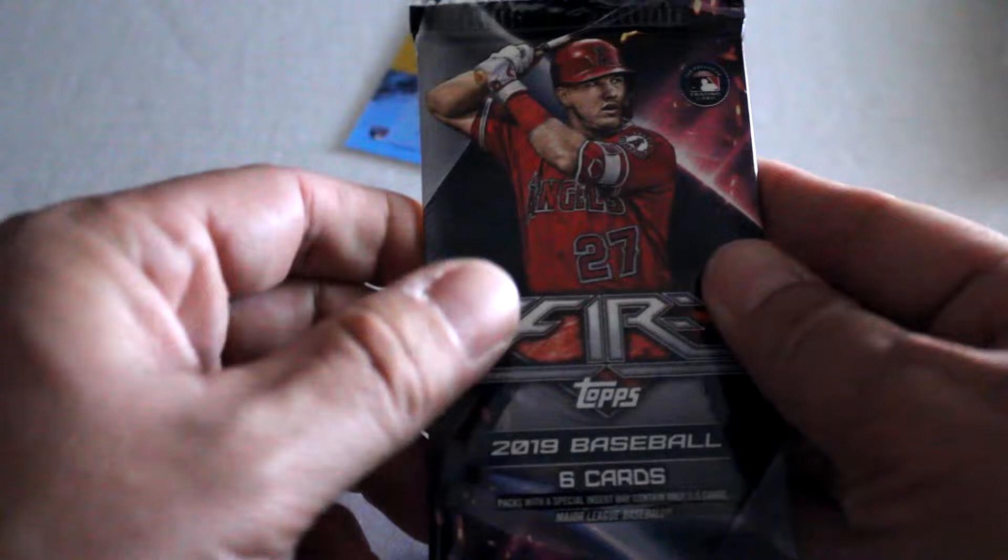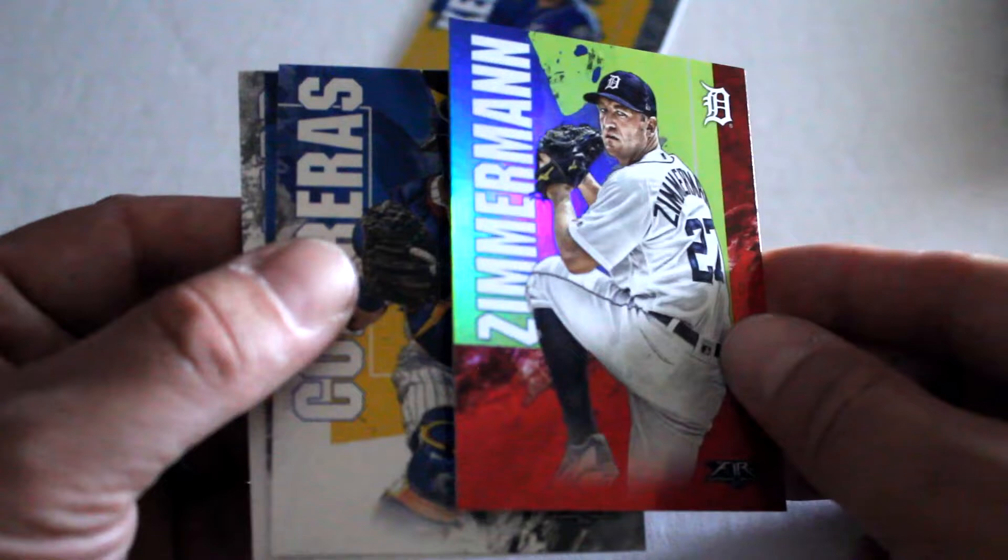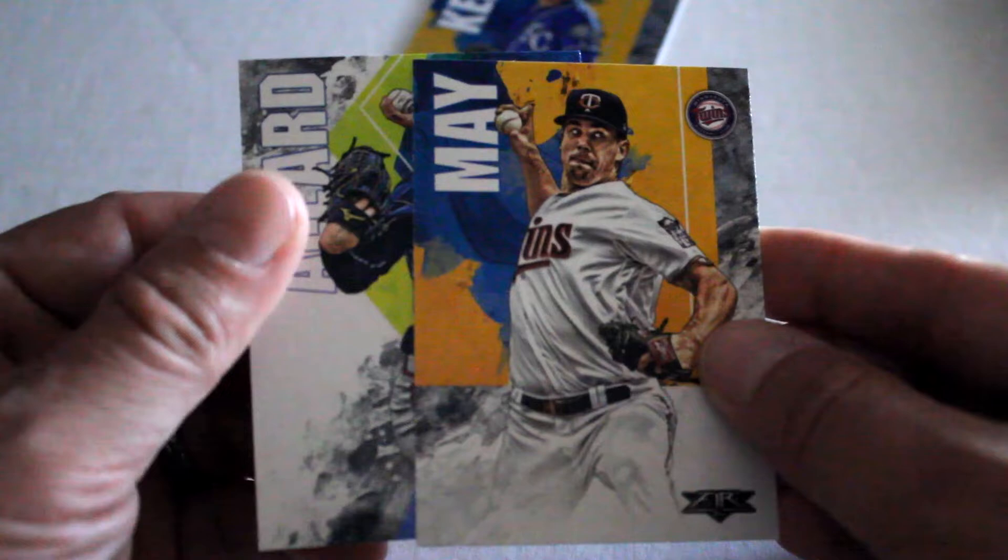Next up — we've got Ohtani, first one of him we've seen. Pascuez, Zimmerman, nice refractor, Wilson, Contreras, May, and Allard.